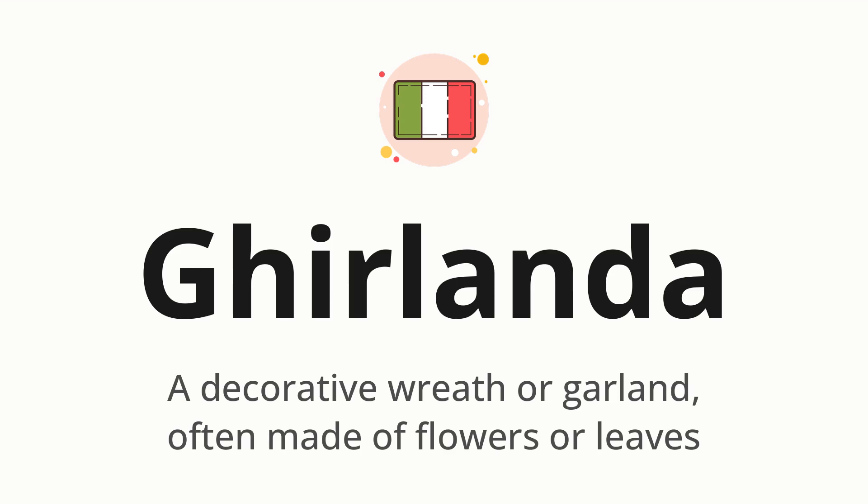Ghirlanda. Which means a decorative wreath or garland, often made of flowers or leaves.